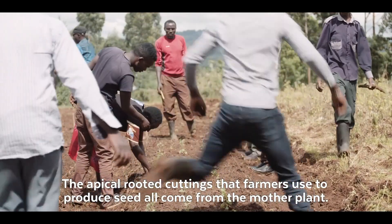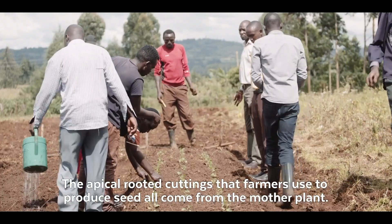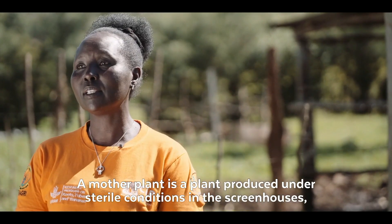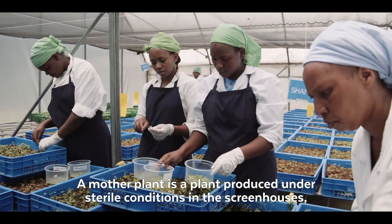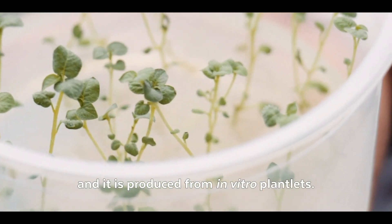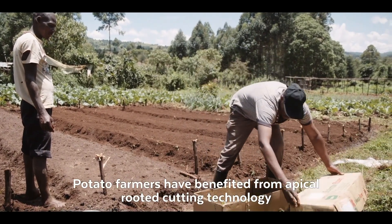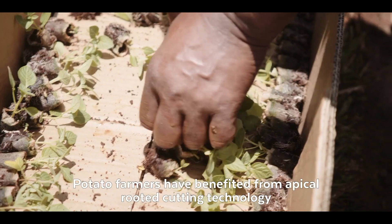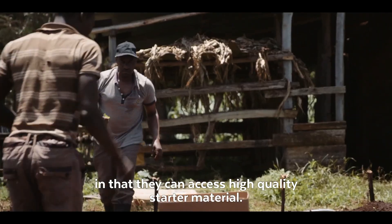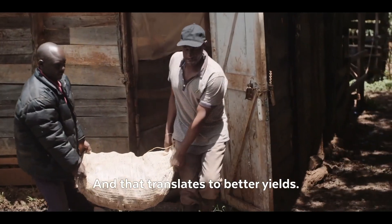The apical-rooted cuttings that farmers use to produce seed all come from the mother plant. A mother plant is a plant produced under sterile conditions in the greenhouse, and it's produced from in vitro plantlets. Potato farmers have benefited from apical-rooted cutting technology in that they can access high-quality starter material, and that translates to better yields.